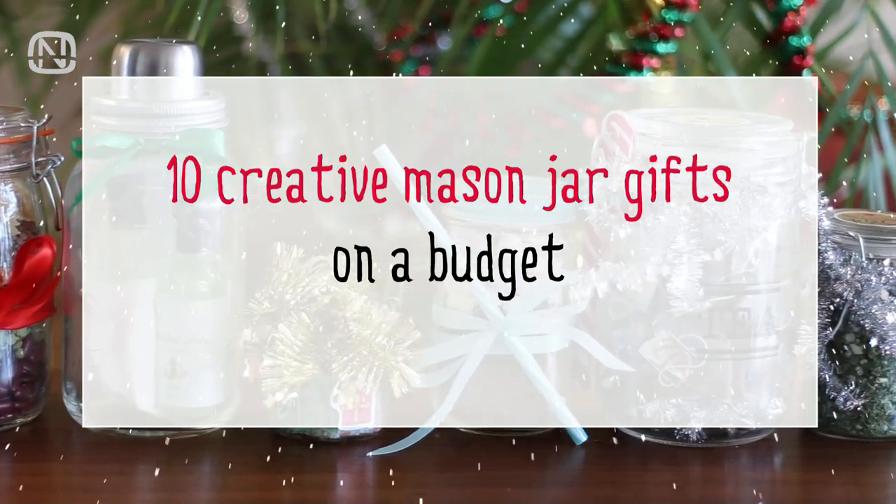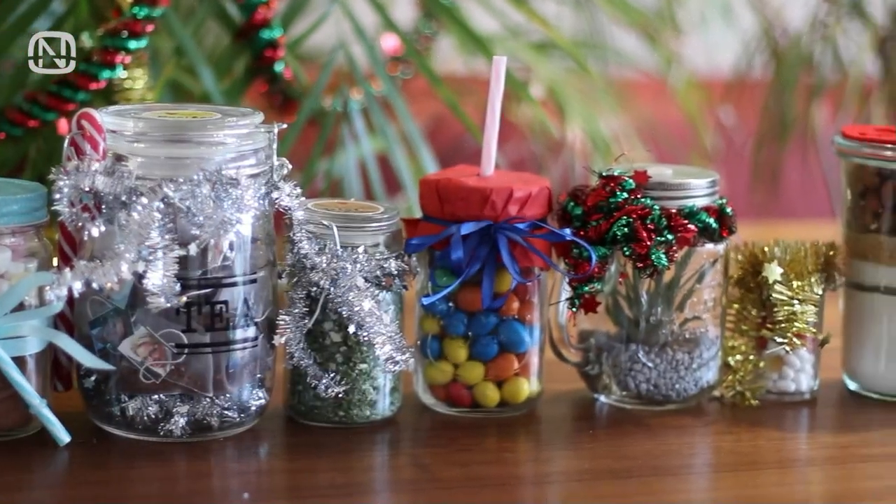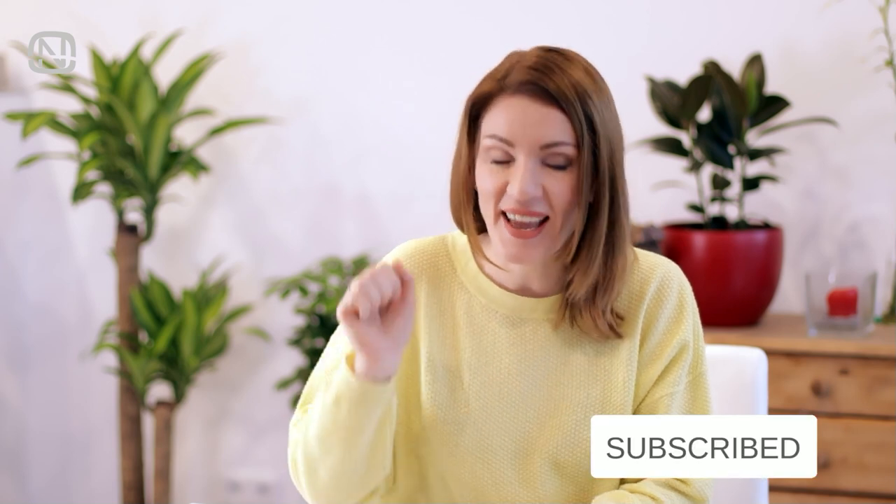Hello, friends, and welcome to my channel Organetic. Today I'll share a few original present ideas with mason jars that will surprise you. If you like videos about home organization, please subscribe to my channel. And let's get started!